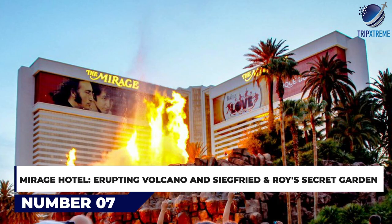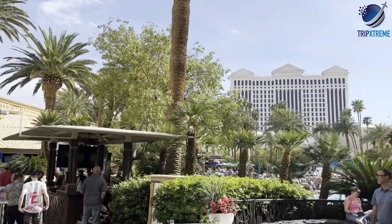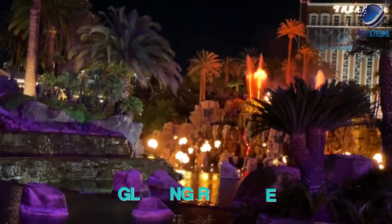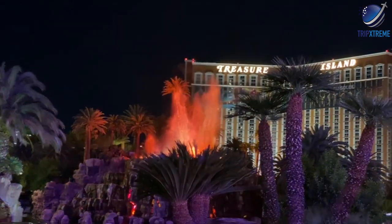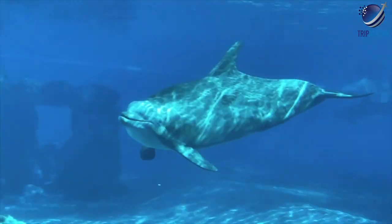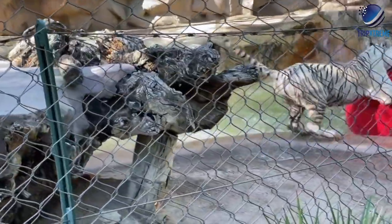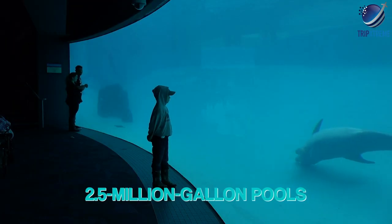At number 7: Mirage Hotel Erupting Volcano and Siegfried & Roy's Secret Garden. The Mirage Hotel is easy to identify while walking along the Strip. In front of the resort is a volcano, which erupts at regular intervals. At night, the glowing red fire and explosions shooting out of the volcano are some of the most unique sights visible from the sidewalk. Inside the Mirage is Siegfried & Roy's Secret Garden and Dolphin Habitat. Although Siegfried & Roy have both died and no longer perform, you can still see a wide variety of exotic animals, including white lions and tigers. The Dolphin Habitat contains a large number of trained dolphins in its 2.5 million gallon pools.